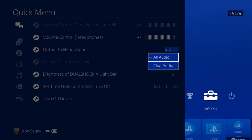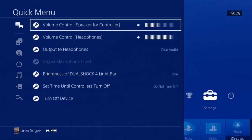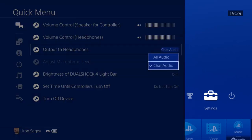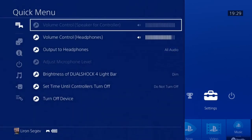When you plug headphones into your controller, two more options are exposed. The first is volume control — louder or softer, self-explanatory. The second is 'Output to Headphones,' where you can choose to have all audio come through your headphones or only the chat audio when playing online games.